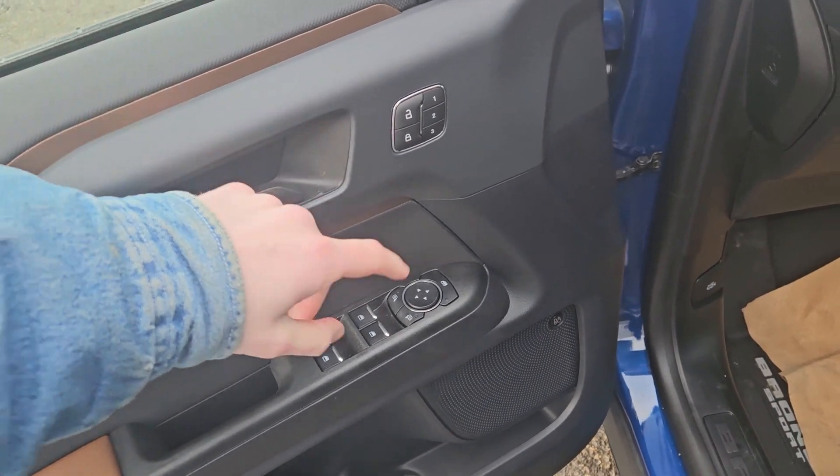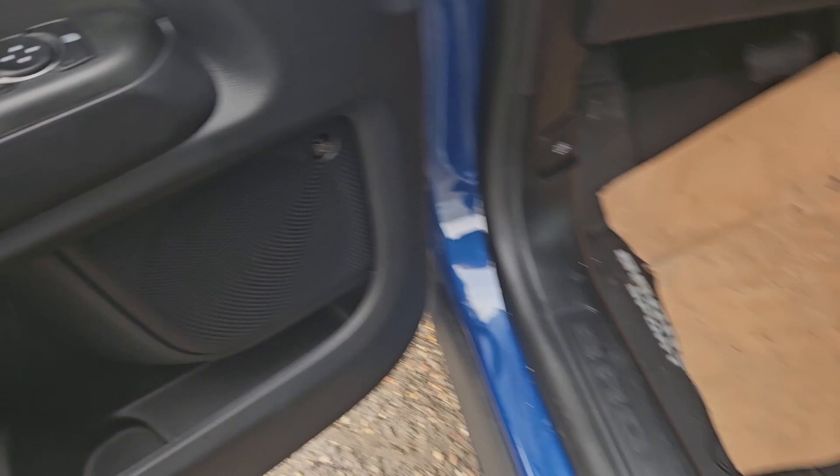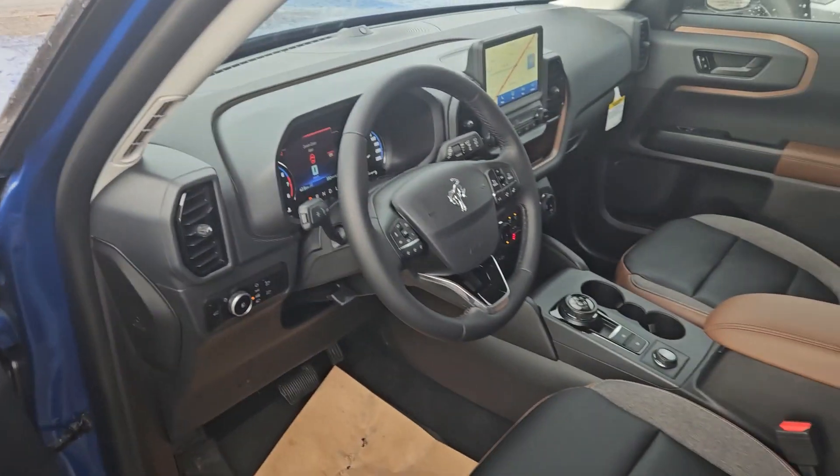Looking in, you have power windows, power mirrors, and power locks, as well as three memory buttons for your power adjustable driver's seat, and a premium B&O sound system so your audio is going to sound pretty decent.